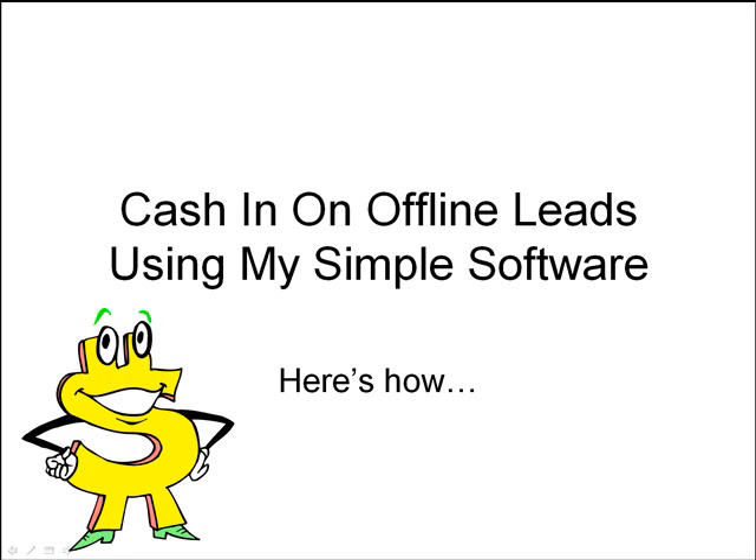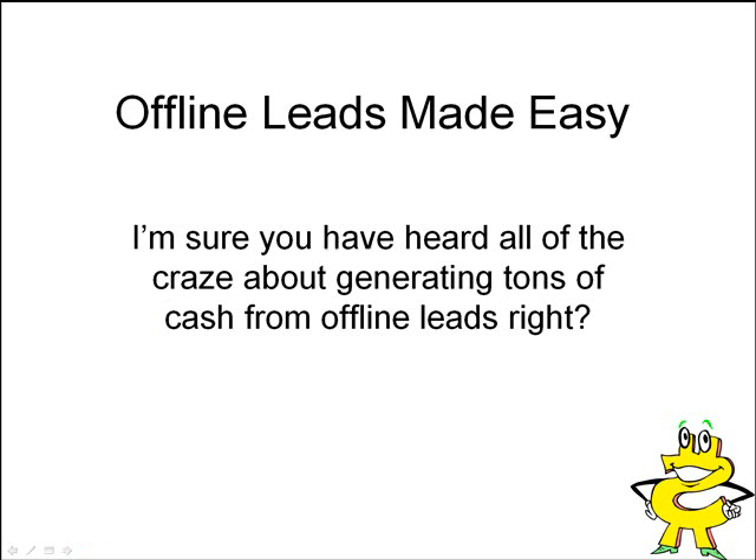Hey guys, how you doing? This is James Carter and I'd like to show you how you could cash in on offline leads using my simple software. So let's talk about offline leads made easy. I'm sure you've heard of all the craze about generating tons of offline cash from offline leads, right?